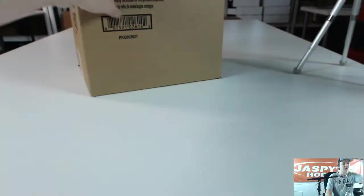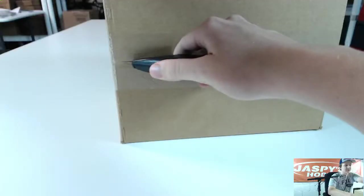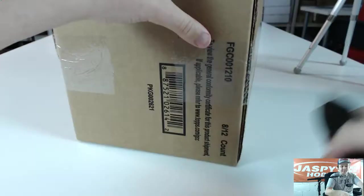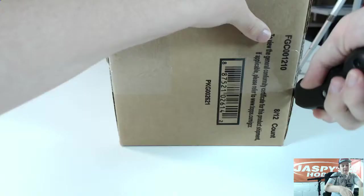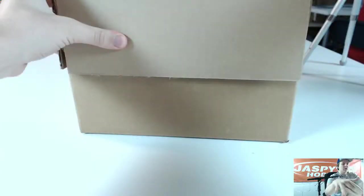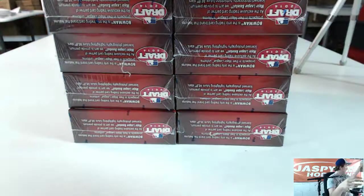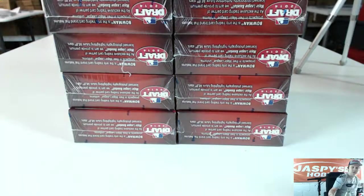Thanks again for joining. Another Jumbo Case is up on eBay right now. Auctions end tomorrow night, breaks tomorrow night. I'm not doing a hobby case tomorrow night, just a Jumbo — a lot of people will want to get in on that.